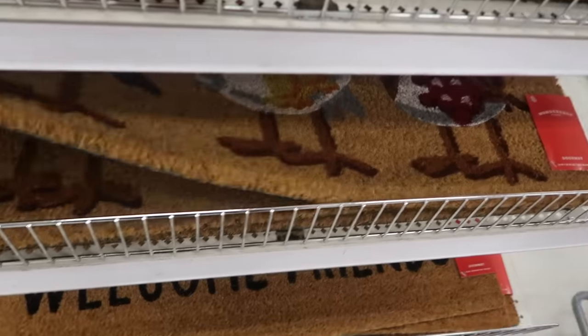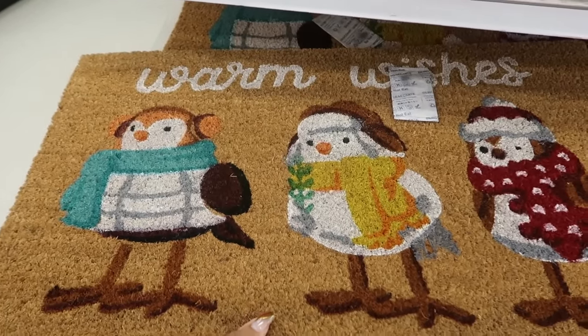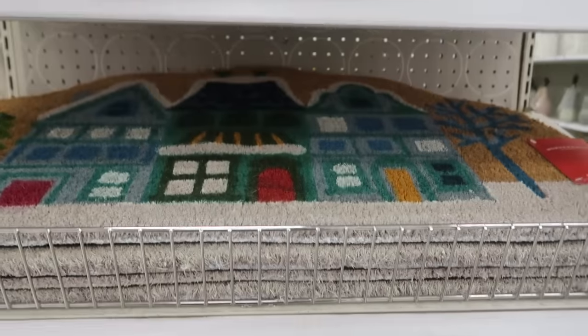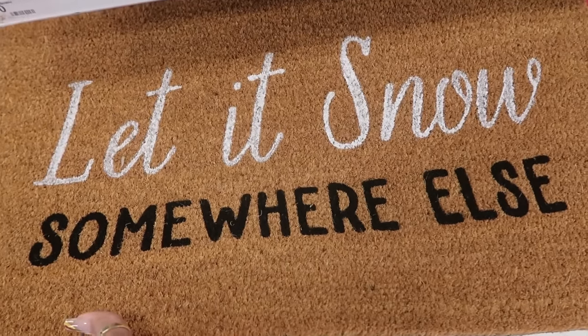I thought I saw all the doormats, but then look at this — the birds. They have popped up on the doormats. These are $13. Home. And that one up there. And look at this one — it says, let us know somewhere else.